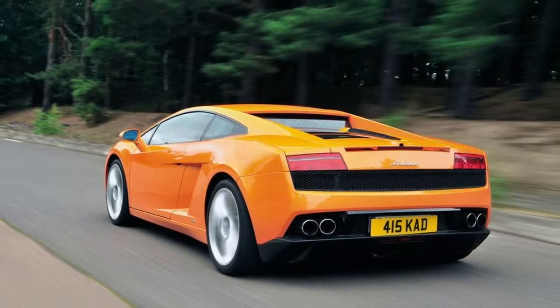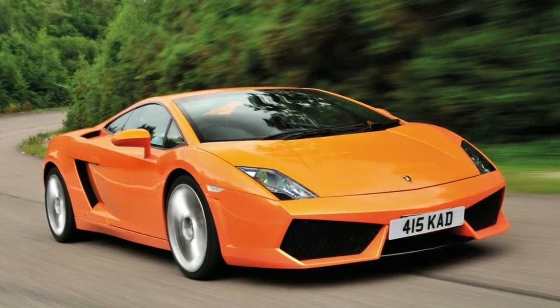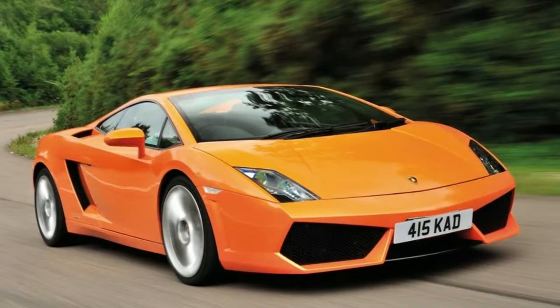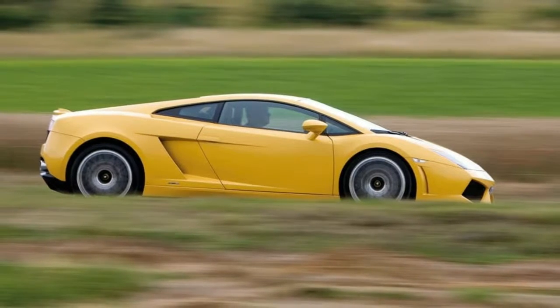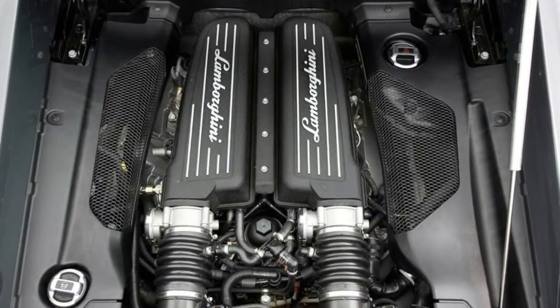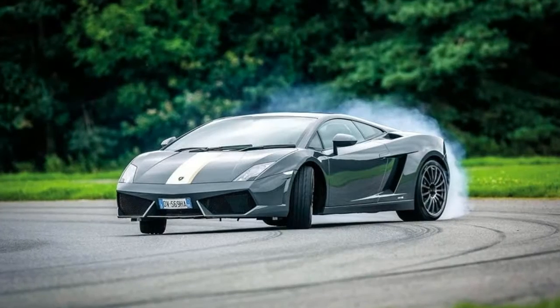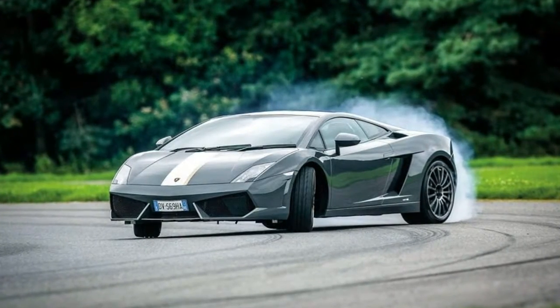Built with striking looks, explosive performance and the promise of Audi levels of quality and reliability, the Gallardo was a hit from the moment it was launched in 2003. It had a light but stiff aluminium spaceframe, aluminium panels and a mid-mounted 5.0-litre V10 powering all four wheels on demand via a six-speed manual gearbox or a six-speed e-gear paddle-shift auto.